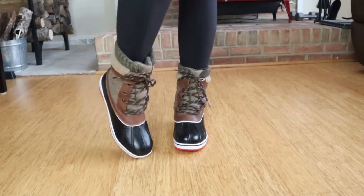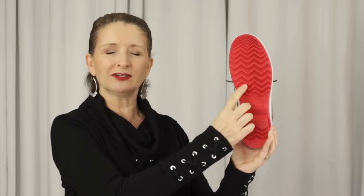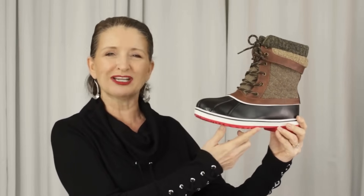My favorite thing about this particular pair — and it sounds like a minor thing — I love the little band of red that shows, and on the bottom the outsole is red also. I personally love the color red, and it is very much on trend right now. But if you don't typically wear bold colors, it's a great way to work a little bit of red into your wardrobe.